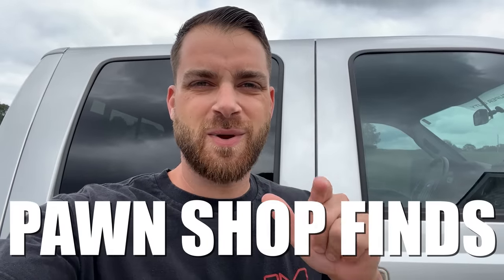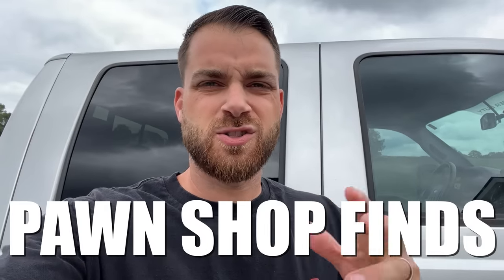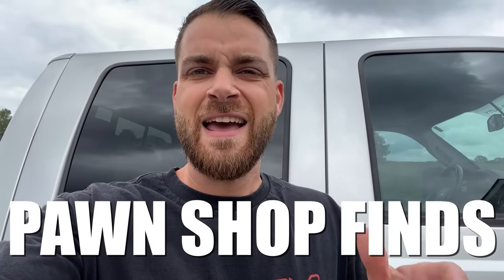Back today with a pawn shop gun shop hunt and find video. My cameraman and I are heading to certain areas of North Carolina, and today we picked Cleveland County to hunt down and find unique and interesting firearms at pawn shops and gun shops. I also have a challenge for my cameraman that I'll tell you about in a second.